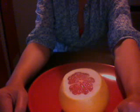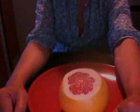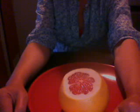Minerals: calcium 22 mg or 2%, iron 0.1 mg or 0%, magnesium 9 mg or 2%, phosphorus 18 mg or 2%, potassium 135 mg or 4%, sodium zero, zinc 0.1 mg or 0%, copper 0 mg at 2%, manganese 0 mg at 1%, selenium 0.1 micrograms at 0%, fluoride none.